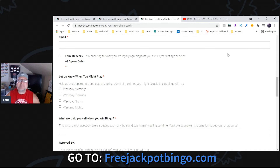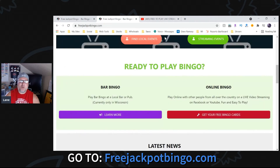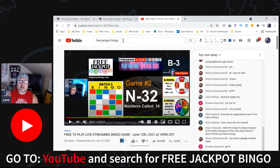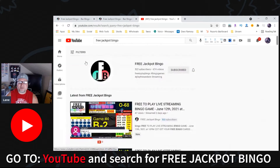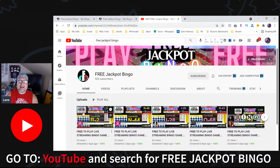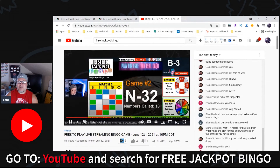Once you have your bingo cards, come play with us. We play on Facebook, we play on Twitch, but I recommend YouTube — it is one of the fastest, most reliable methods. Go to YouTube and type in 'Free Jackpot Bingo.' When you put that in the search bar, here we are. Click on that, and if we're live you'll see our live video immediately with a little red 'Live' button on it. We usually go live once or twice a day, usually in the evenings, central daylight time, based out of Wisconsin.